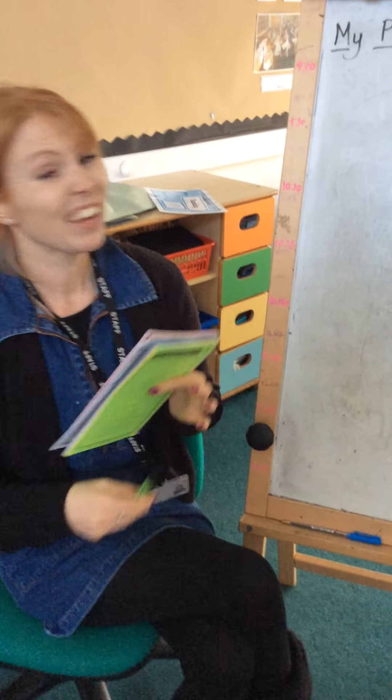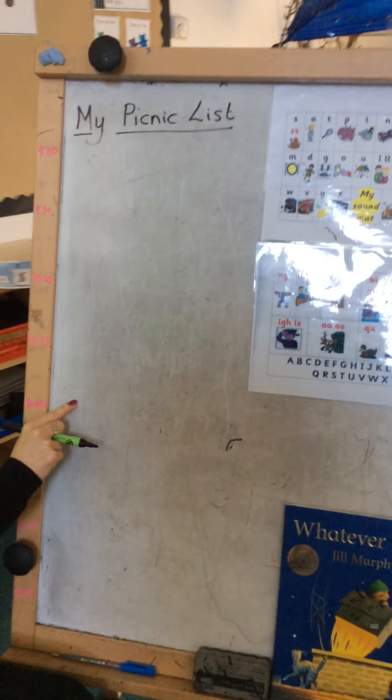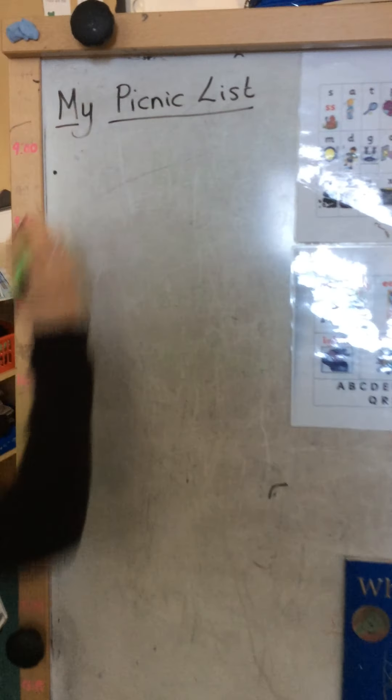Let's get back to my list then. Now it doesn't have to be a sentence - we're only going to write a list of things that we want. So I'm going to write ham sandwich.